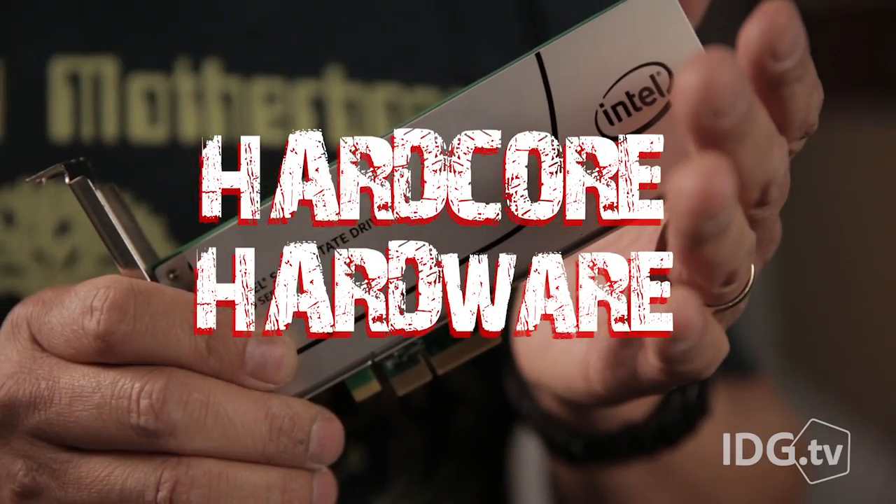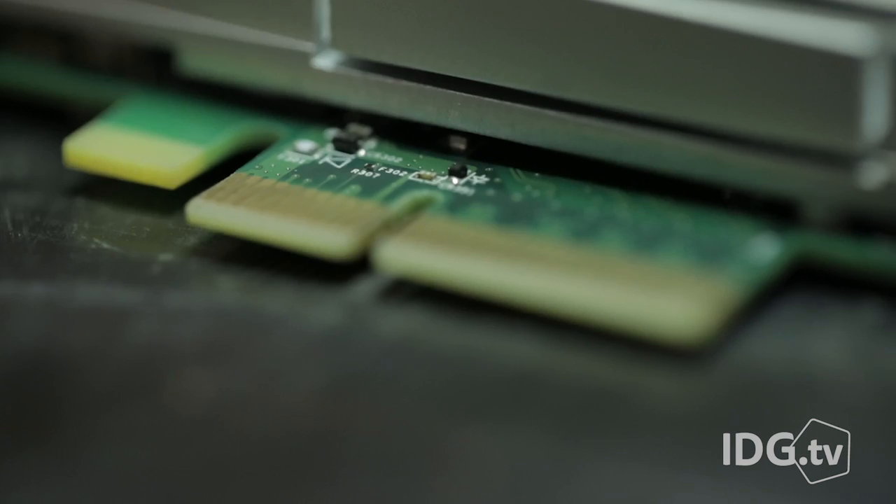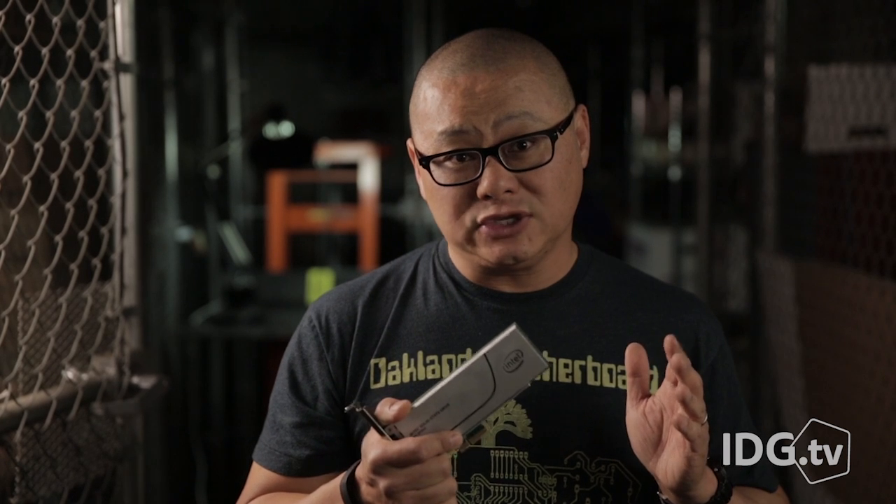This is the Intel 750 Series SSD, a drive so fast you'll need adult diapers just to use it. It's so fast we had problems even finding the correct way to test it. It requires a full x4 PCIe Gen 3 just to see its full potential.